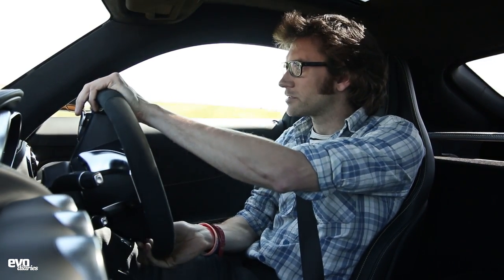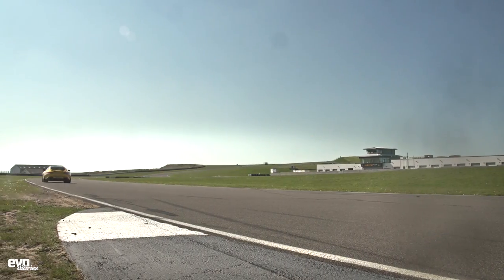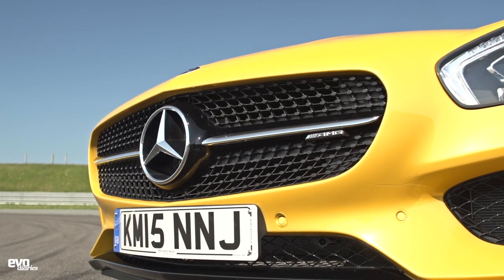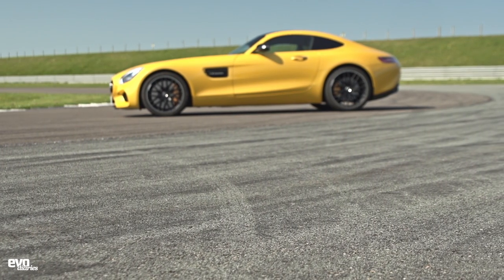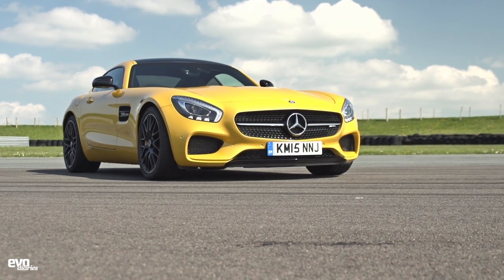Bit of fun. The gearbox is still perhaps a little slow on down changes but brilliant on up changes. This being the GTS, it's got the electronically controlled limited slip diff, and it does make the transition from grip to slip really very smooth — it's really nice. Oh, this is so fast. For anyone that thinks an AMG is just going to be a bit of a big saloon sort of thing — this is such a sophisticated, feels like such a race car, to be honest. So stiff in terms of its chassis and suspension setup, and beautifully light. It weighs 1,600 kilos but feels really much lighter than that.